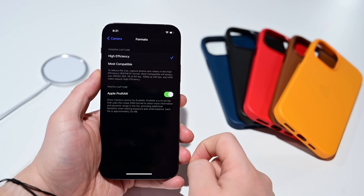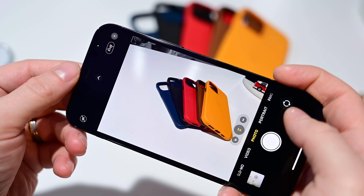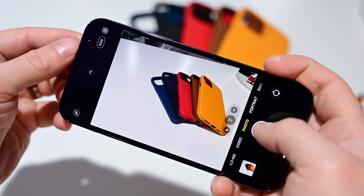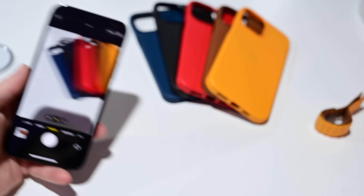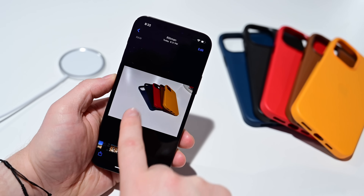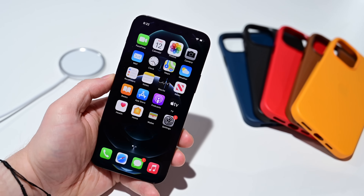Apple ProRAW will be supported in the native camera app out of the box. You can enable it by going into Settings, then Camera, and then the Format menu. While shooting, there'll be a little toggle in the upper corner where you can enable or disable it for each individual shot. Once you shoot in Apple ProRAW, there'll be a RAW indicator in the Photos app in the upper left-hand corner, and there's a new image gallery type for shots taken in ProRAW. This is also enabled for third-party camera apps like Moment Pro and Halide, which are likely to add support quickly.